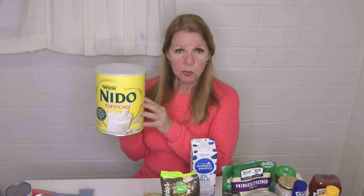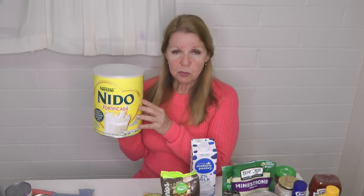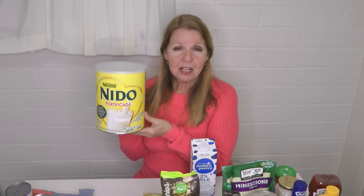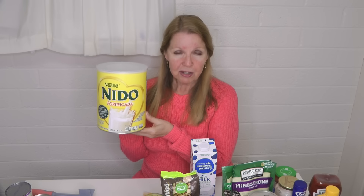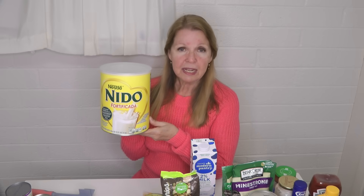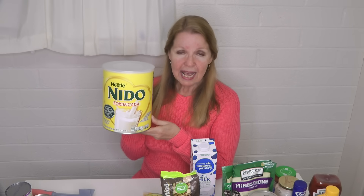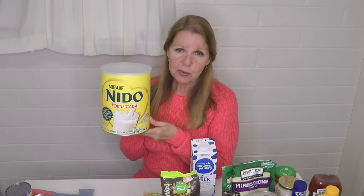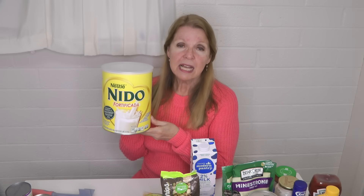I made a video before on how I portion out the Nido Fortificada once I open it to make it more useful and easier to use — for portion control and to help it last a little bit longer. I'll put a link to that video in case you're interested. I keep some in my pantry, sealing it into a clean canning jar with a tight-fitting lid to help it last longer.